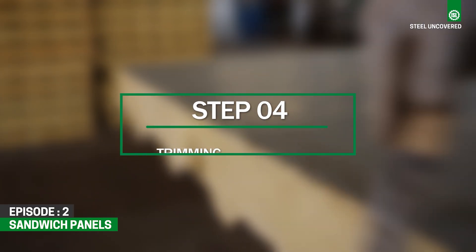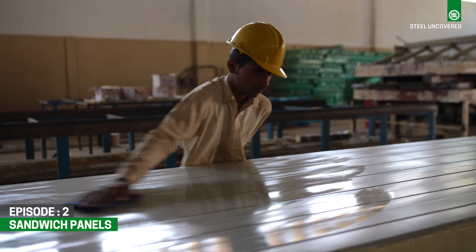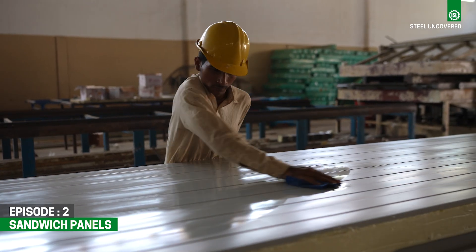Step 4: Trimming and finishing. Once cured, the sandwich panels are trimmed to their final dimensions and any excess material is removed.